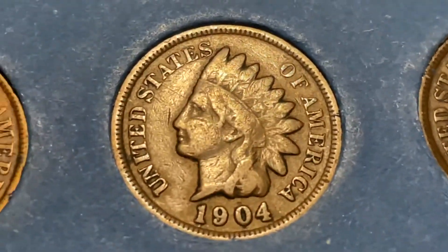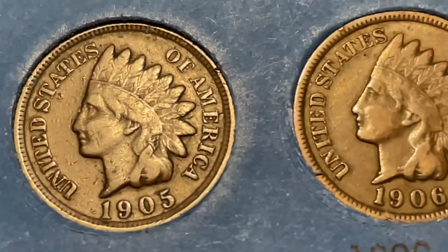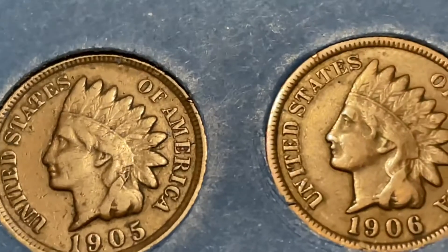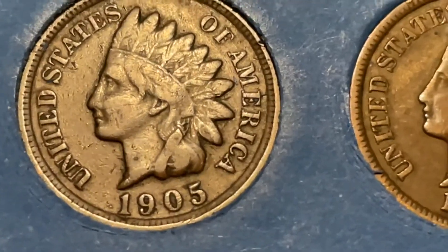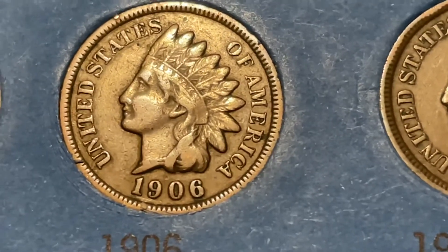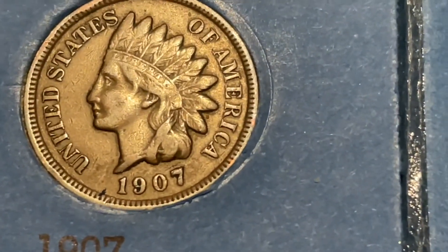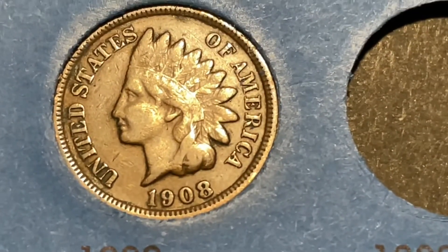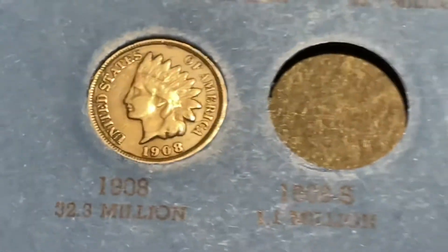The 1904 — you can barely see the word Liberty, so I'm going to call it G4. Even if it were VG8, it'd still only be a $3 coin. The 1905 — you can make out part of the word Liberty on the headdress. The 1906 — the Liberty is clearly visible. The 1907 is probably the best condition coin I have out of the bunch. The 1908 — you can kind of make out the word Liberty, so we're going with VG8 on that one. And that's pretty much it for filling the book.